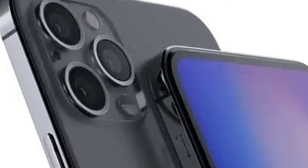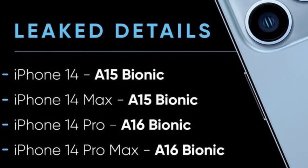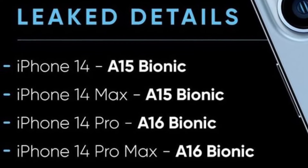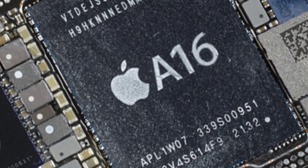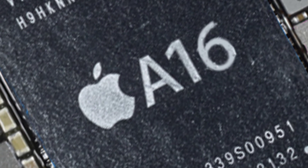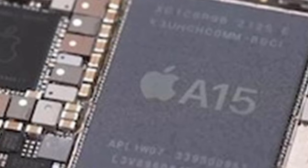If you look at the iPhone 13, you can upgrade the iPhone 13. The iPhone 14 Pro and iPhone 14 Pro Max feature an advanced chip — the A16 Bionic chip. The iPhone 14 and iPhone 14 Max use the A15 chip.